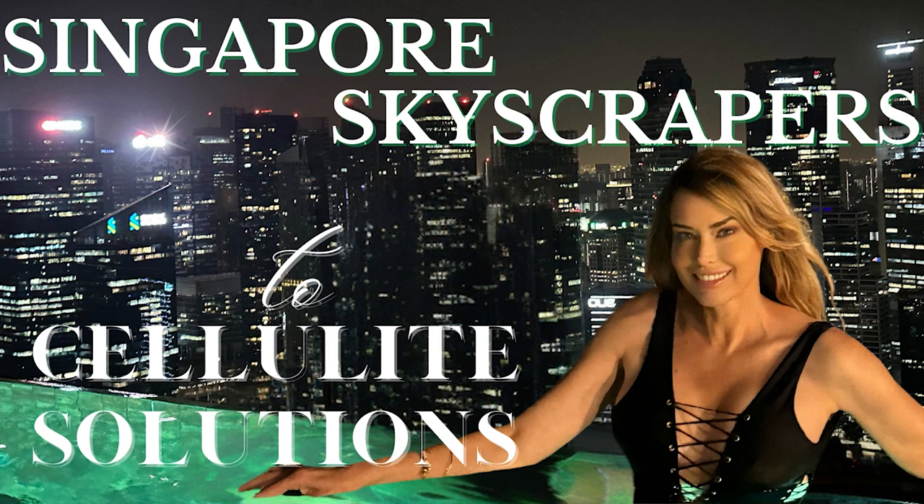Thank you for joining us today as we've explored the fascinating world of cellulite treatments in Singapore. If you're intrigued by any of the treatments we discussed — whether it's the innovative acoustic wave therapy, the groundbreaking Onda Coolwaves, the cutting-edge Sigma Body by Sigma Lift, or any other options available — we invite you to delve deeper with us. Visit our website to access our podcasts and blogs, where we'll take you on a comprehensive journey diving into each procedure. From understanding the intricacies of the treatments to managing expectations and exploring costs, our in-depth exploration will equip you with the knowledge you need to make informed decisions about your cellulite journey. Don't miss out on this opportunity to empower yourself with valuable insights. Stay informed, stay inspired, and stay tuned for more exciting content from us.